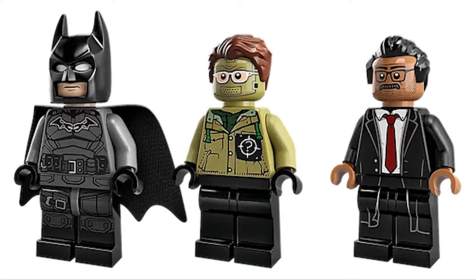On the topic of minifigures, there are six of them — or seven if you include that little dummy guy with the biker helmet. The first three are Batman, the Riddler, and Commissioner Gordon. Batman is the same as in all the other sets. The Riddler design looks kind of weird — it's this green suit, there's something off about it. But Commissioner Gordon has a really cool new minifigure design that looks really great.